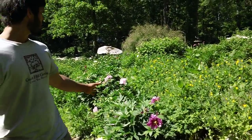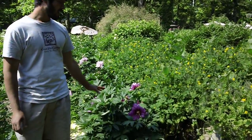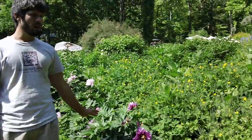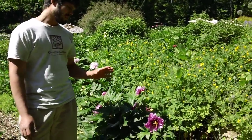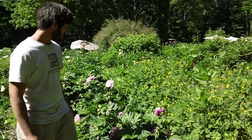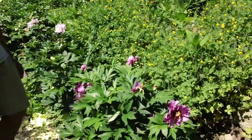We have our intersectional peonies planted in full sun here, and that's important — they really don't grow very vigorously in a shadier area. Also, well-drained soil is very important. This is Morning Lilac, another Roger Anderson hybrid.